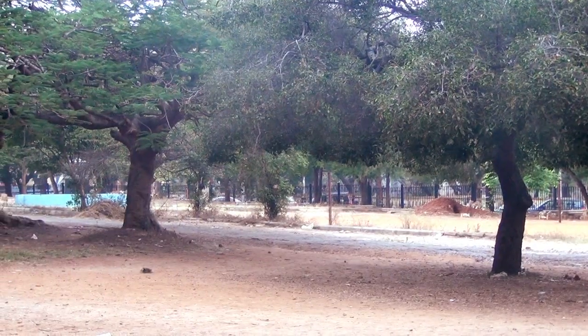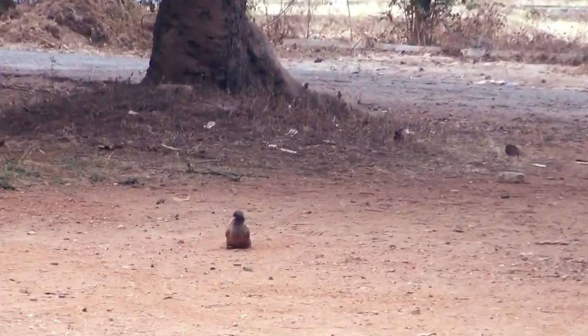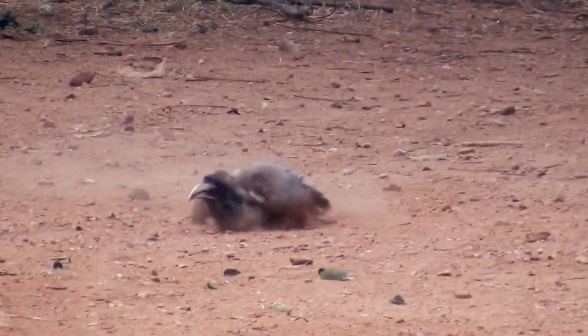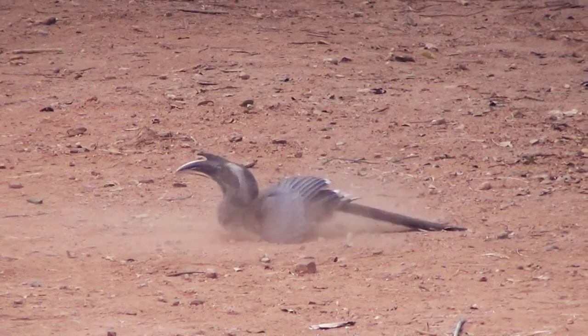During dusk, these Indian Grey Hornbills enjoy a mud bath. They play with mud to get rid of mites and other insects.